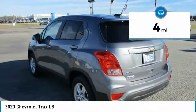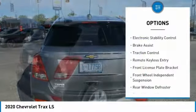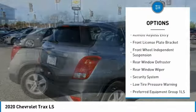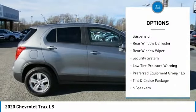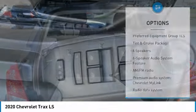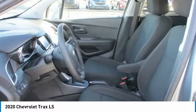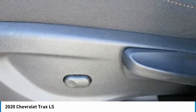This vehicle has less than 100 miles. Here are some of this vehicle's great options: electronic stability control, brake assist, traction control, remote keyless entry, front license plate bracket, front wheel independent suspension, rear window defroster, rear window wiper, security system, and low tire pressure warning. Your new ride is just a phone call away.